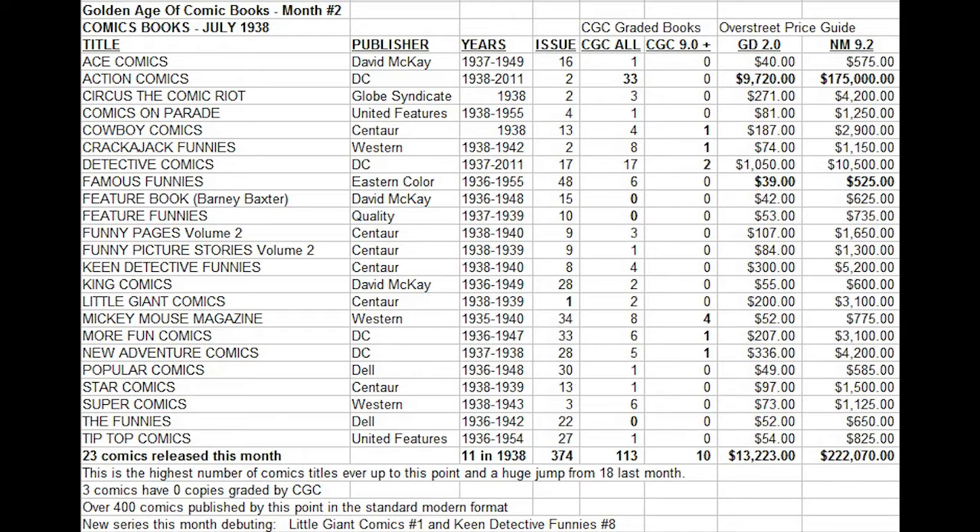What books seem to be more common than others? Action Comics number two by far has the most copies on the census. After that, it's Detective Comics number 17. Then it's a tie between Crackerjack Funnies number two and Mickey Mouse Magazine number 34 — the more highly collected titles that generally have higher price tags. It kind of works that not only do they have the highest price tags, but there are more people seeking them out, more money involved, and therefore more copies on the census. The cheaper books just don't turn up because nobody gets them graded since there isn't a lot of money attached.